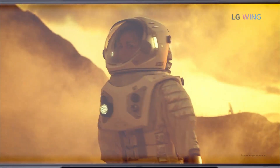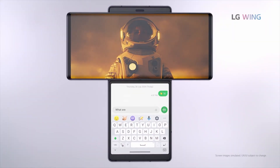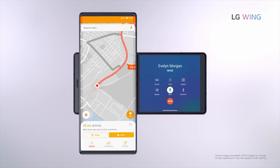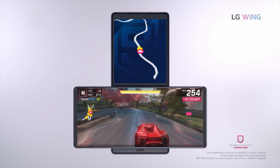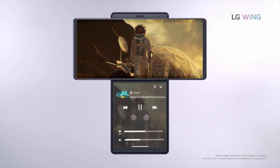LG has been showing us dual-screen devices for some time now by offering a case that adds a second screen, such as with the LG G8X. Now LG has made a new product that has not one but two displays, and this is all without any extra case.